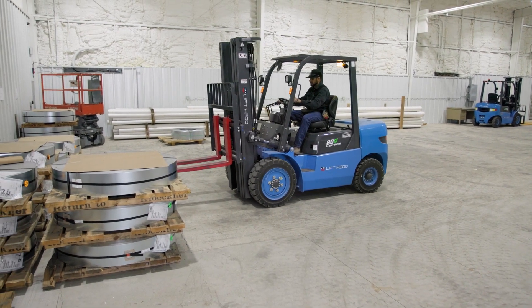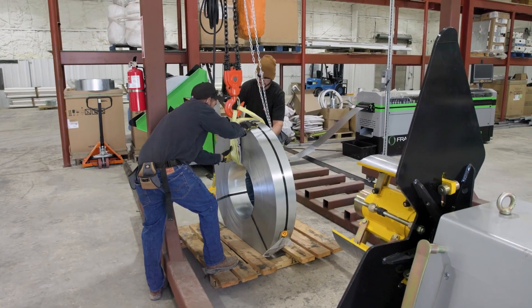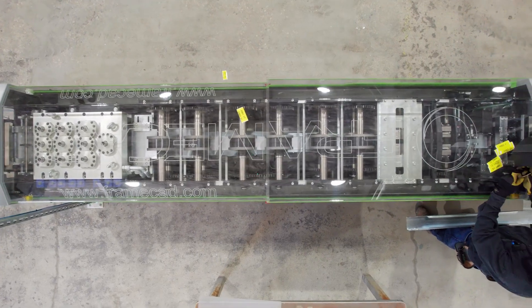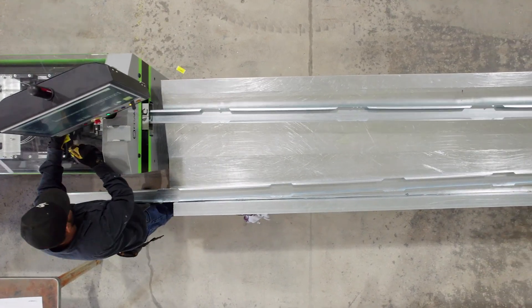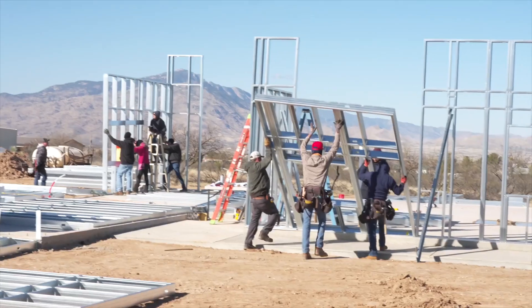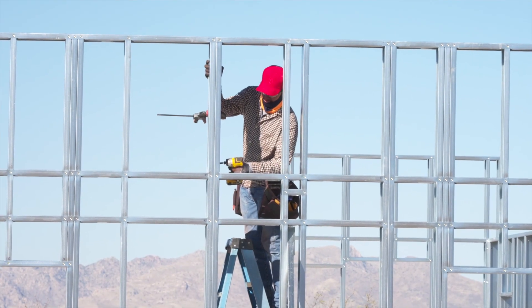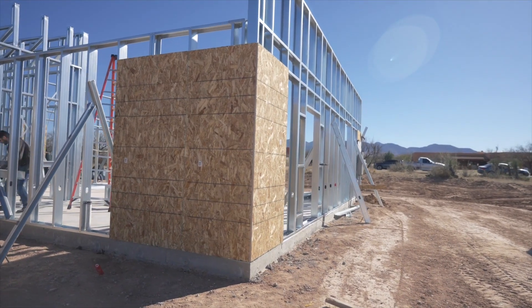Steel is by far a superior product. The cold-formed steel offers a lot of benefits with respect to the straightness of the walls — there's no termites, everything is very accurate. The machines produce the panels at a high rate of accuracy so everything is plumb and square. It's strong, it's lightweight, and it's actually very easy to put together in the field. Once you learn how the process works, you can put up walls very quickly and put the trusses on very quickly, which speeds up the whole assembly of a house by weeks.